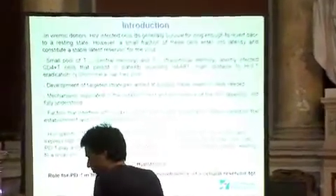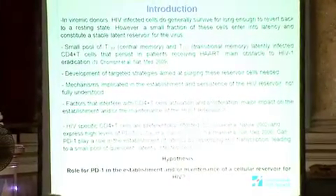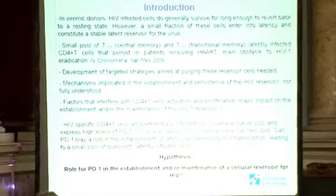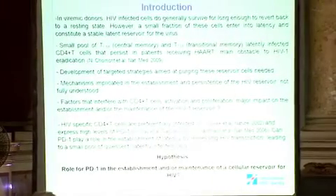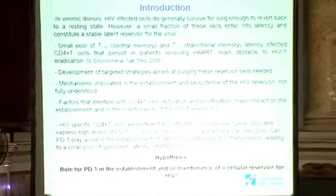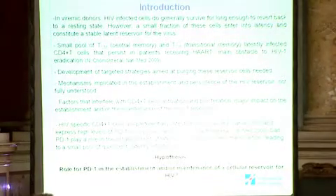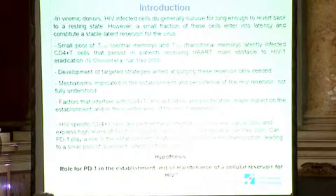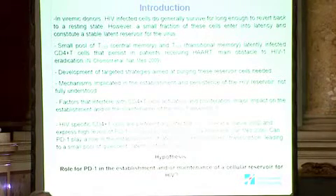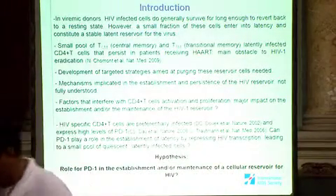These cells were identified as a small pool of central memory and transitional memory T cells that persist in patients receiving ART. We need to develop targeted strategies to purge these reservoir cells. We still don't fully understand the mechanisms implicated in the establishment and persistence of the HIV reservoir, and we hypothesize that factors interfering with CD4+ T cell activation and proliferation could have a major impact on the establishment and maintenance of the HIV reservoir.